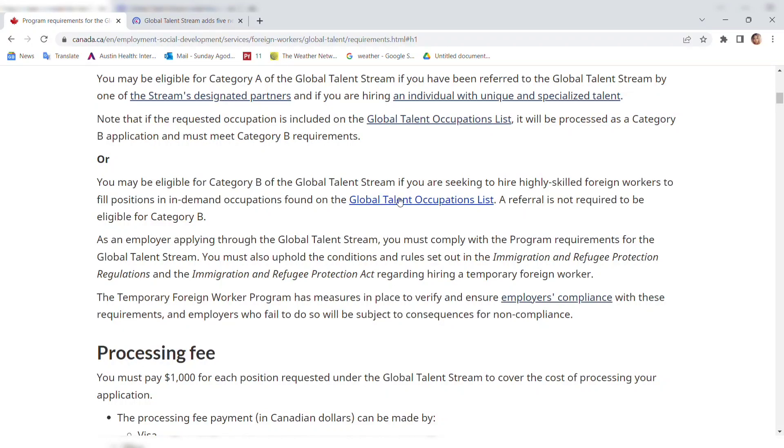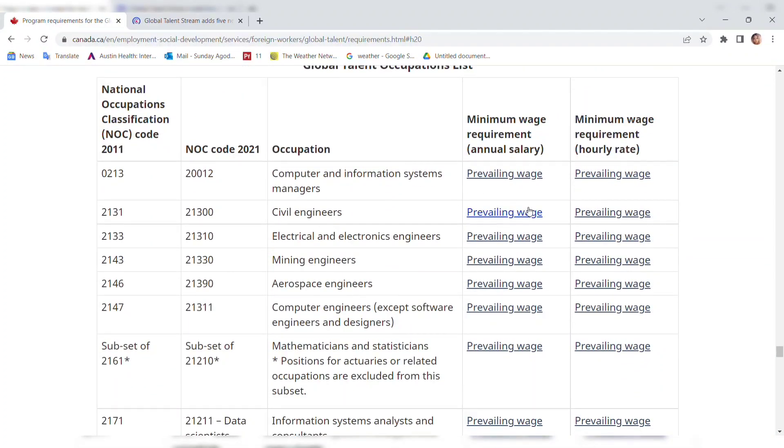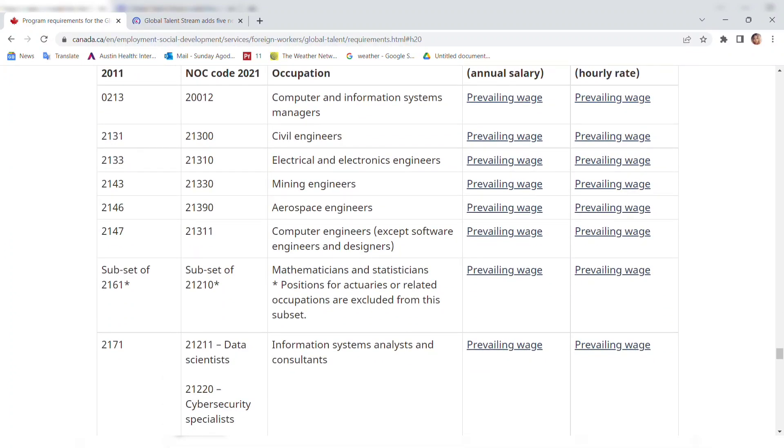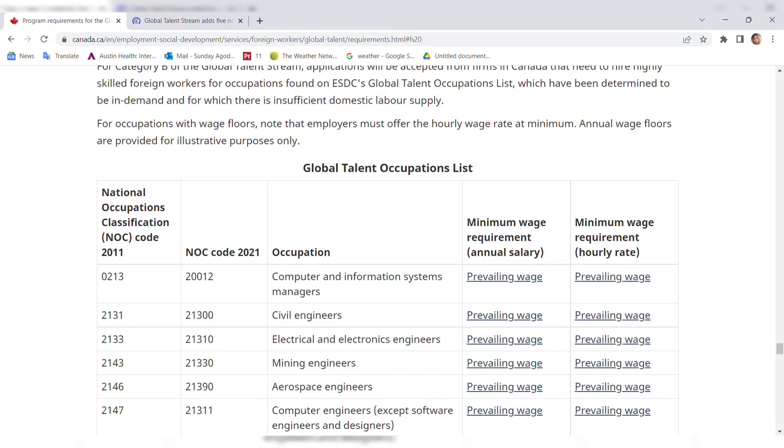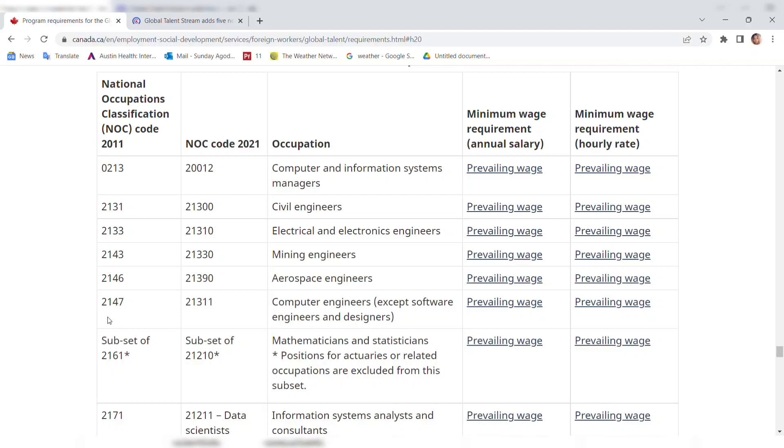Let's look at the Global Talent Occupation List. These are the lists — this is the five new ones that were added to the previous 12. Let's read them all.